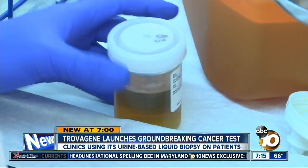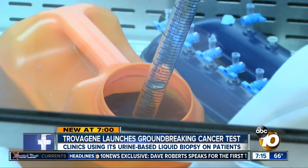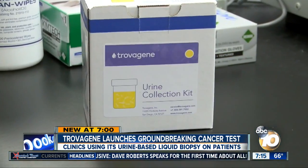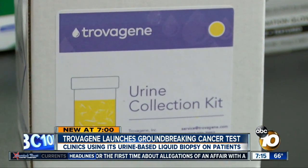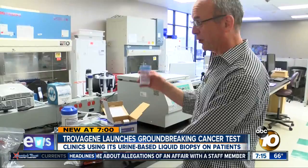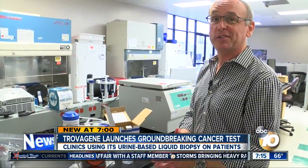After two years of clinical tests, scientists at Trovagene in Sereno Valley have closed in on a cancer breakthrough, and it fits right in this little box. Inside, a urine collection cup. Collect your urine, pour it into this cup, and then you put it in a pouch and send it through the mail to our lab to be analyzed.